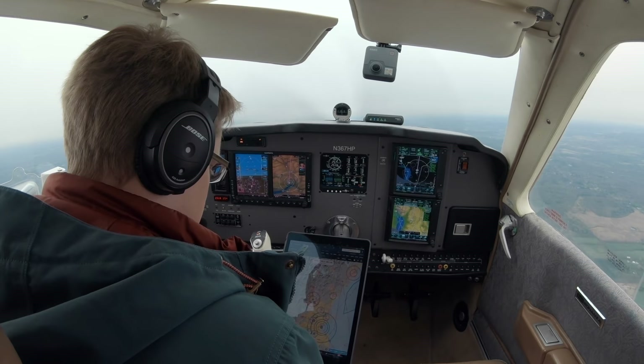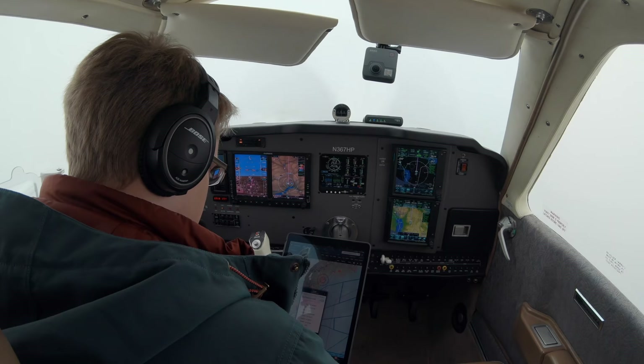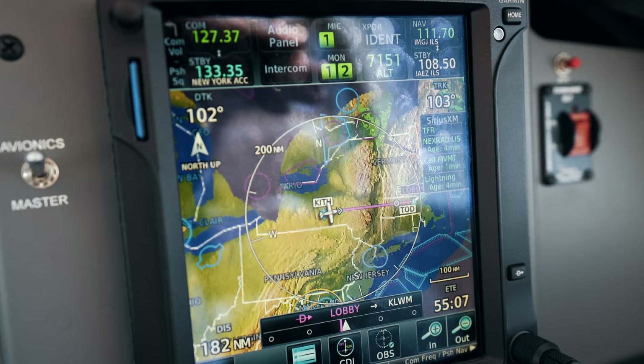Let's take a look at the weather here. The latest weather at Lawrence is still overcast 300 — that was nine minutes ago. We'll see what it's like when we get there.